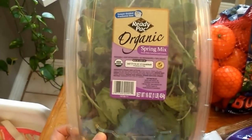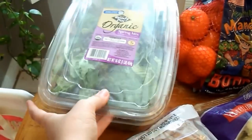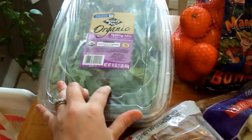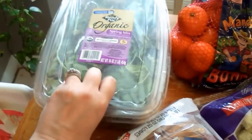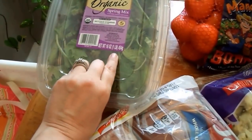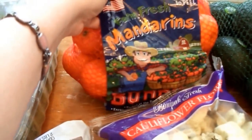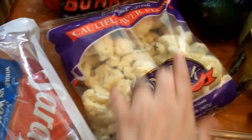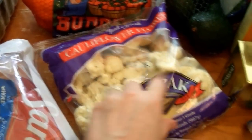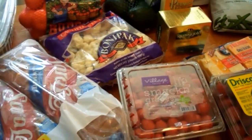I picked up the organic spring mix — the really big tub — which I'll eat along with my girls and probably my husband too. The price on it was pretty good at Costco. I also picked up a five-pound bag of mandarins and some fresh cauliflower florets.